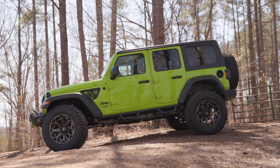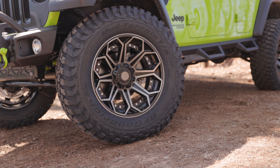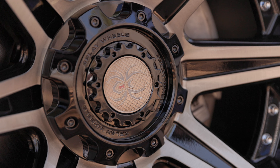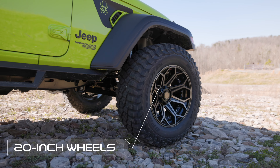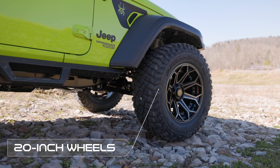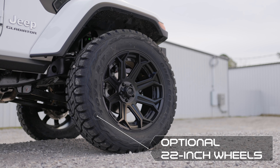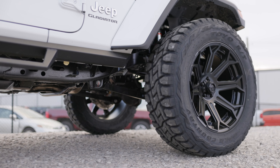With the altitude adjusted on our Black Widow Jeeps, we move to the wheel and tire package. Just like our lift system, we offer different options to suit any driver's needs. The standard Black Widow feature is our 20-inch off-road wheels wrapped in 37-inch all-terrain tires. But for an extra dash of flash, 22-inch wheels can be added as an option, also rolling on 37-inch all-terrain tires.